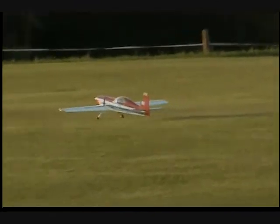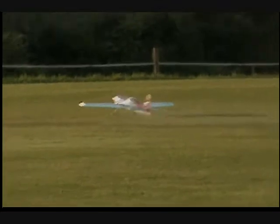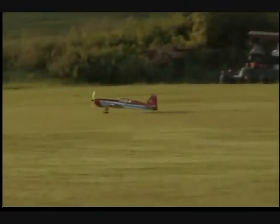Where's that wind coming from? Okay, here we go. Maiden Voyage.